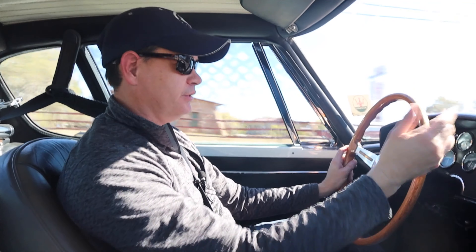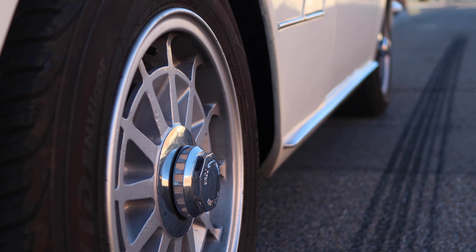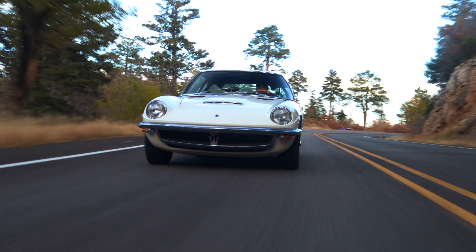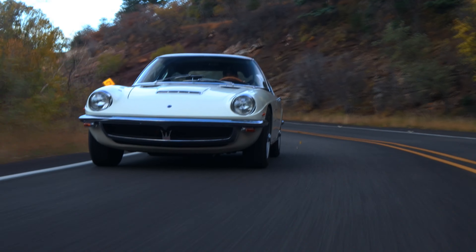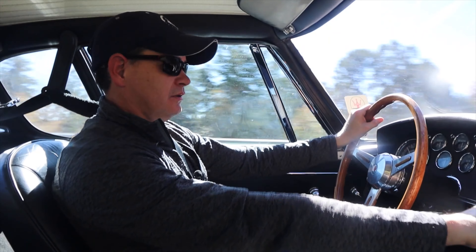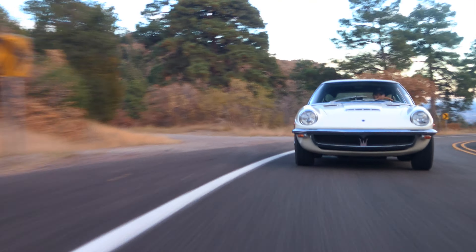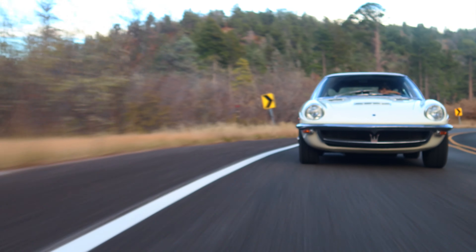This one also has alloy wheels. The early Mistrals had Borani wires, but the later four-liter cars were upgraded to alloys. The alloys probably make it feel a little bit more nimble and they look good on the car — give it a slightly more purposeful look. The pedal placement is a little bit awkward. The gas pedal is kind of down to the right toward the center tunnel, and the brake pedal is kind of up and back, so you have to lift your whole leg up to hit the brakes. A little awkward, but fine once you get used to it.